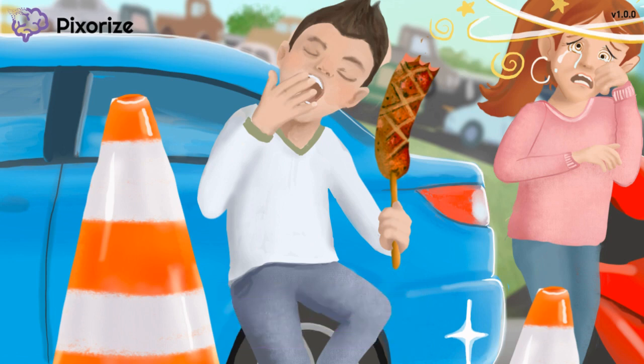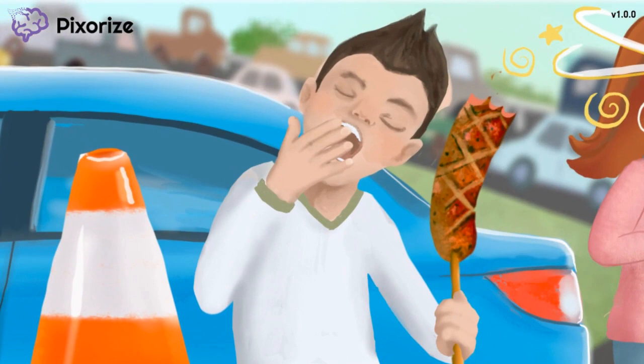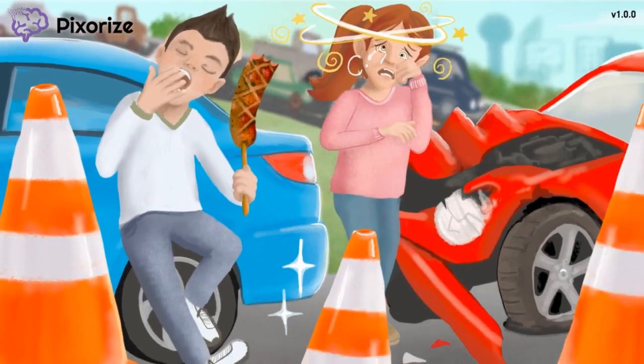Since this man is going to be stuck here for a while with the legalities of the car accident, he's lucky he had some food in the car. He's munching on a large bratwurst sausage. This bratwurst should remind you of priapism, a prolonged penile erection lasting more than four hours independent of sexual arousal. Priapism is a medical emergency because if left untreated, it can lead to penile ischemia. Priapism is a high-yield side effect of Trazodone, so use this bratwurst to help you remember it on test day.